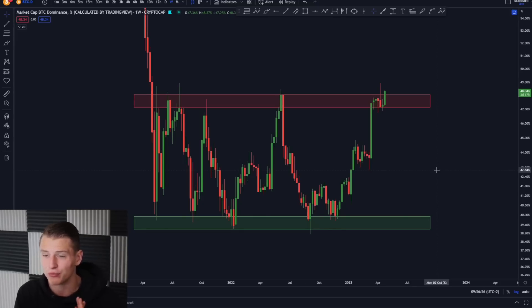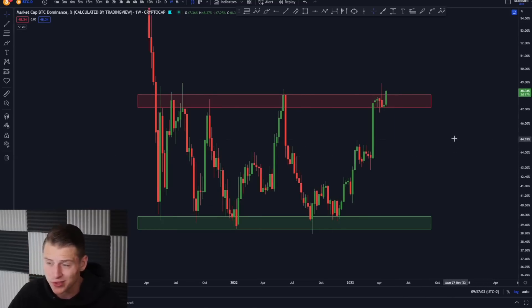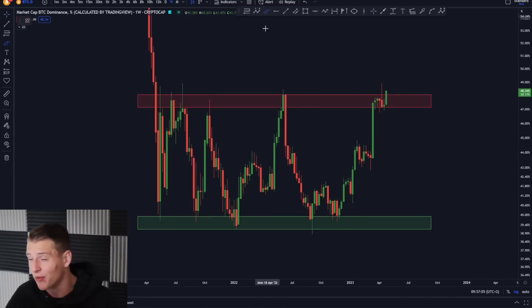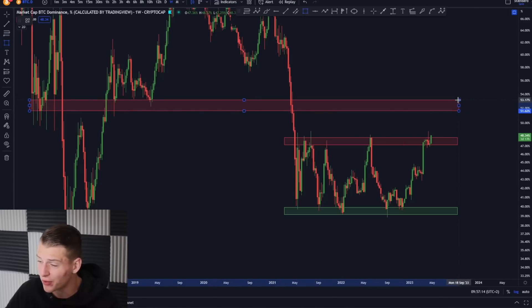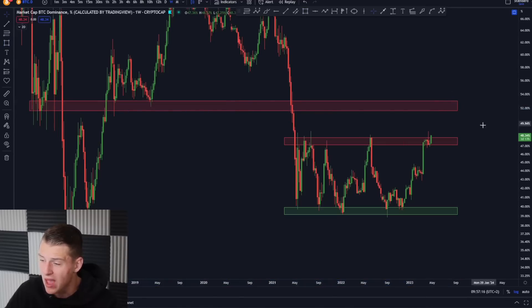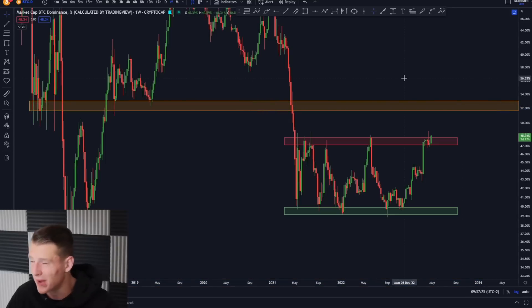Meanwhile, the Bitcoin dominance is about to have a breakout of the range, and if we confirm the breakout it's basically going to confirm Bitcoin season. If Bitcoin season starts, altcoins are probably going to bleed and Bitcoin is probably going to see more upside. The place where I would really start buying into altcoins is if we're going to be reaching this orange box on the Bitcoin dominance chart — that is the point where I would really start to scale into altcoins.